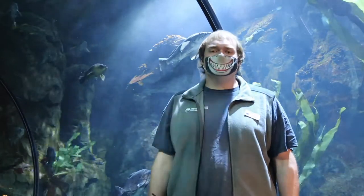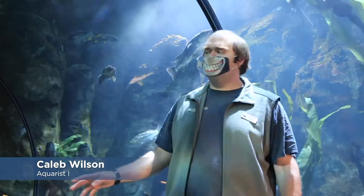Hello, welcome to the Oregon Coast Aquarium. My name is Caleb Wilson. I'm here to talk to you about rockfish, and we are here in the Passages of the Deep exhibit, specifically Orphan Reef.